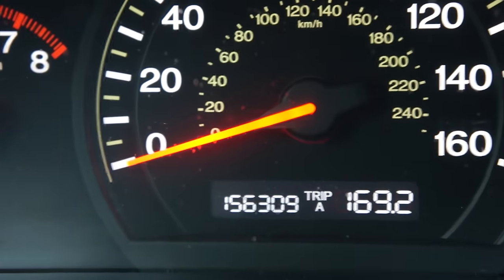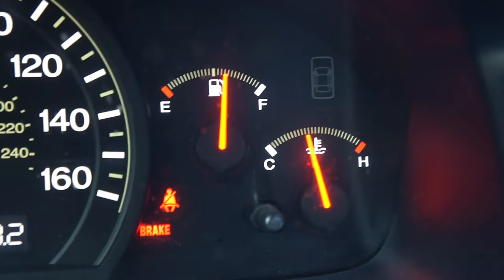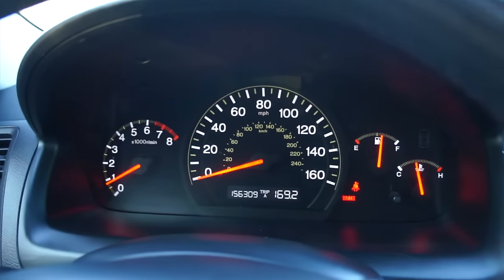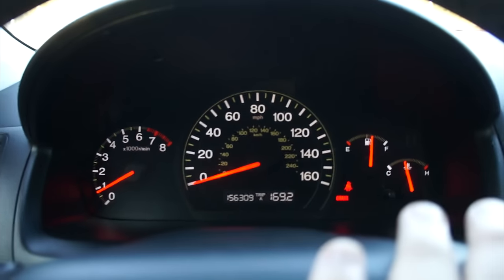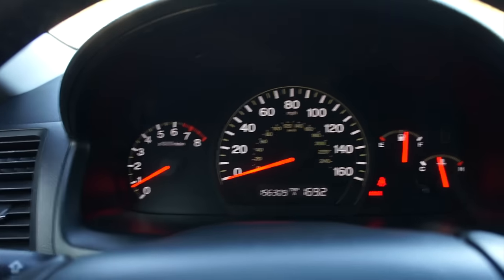156,000 miles, and you can see these beautiful gauges. You have the tachometer, speedometer in the middle, gas gauge and engine temperature — typical Honda, it never even goes to the middle. Just a beautiful set of electro-luminescent gauges, one of my favorite features of the car. They look so great in person. I also like the cleaner design of the manual transmission gauges that don't have the little shift indicator.